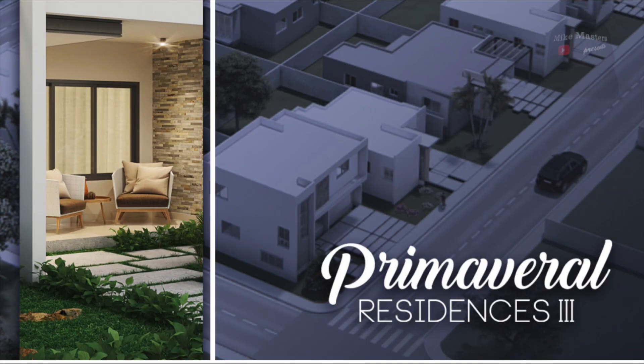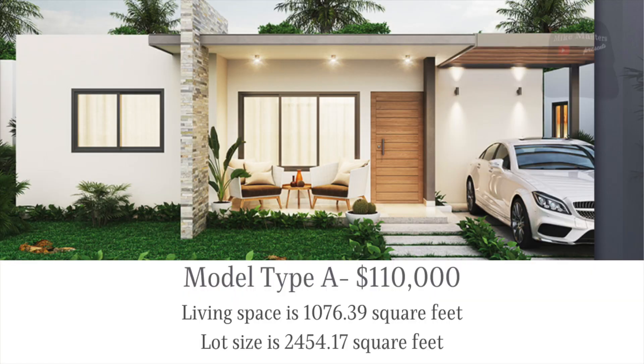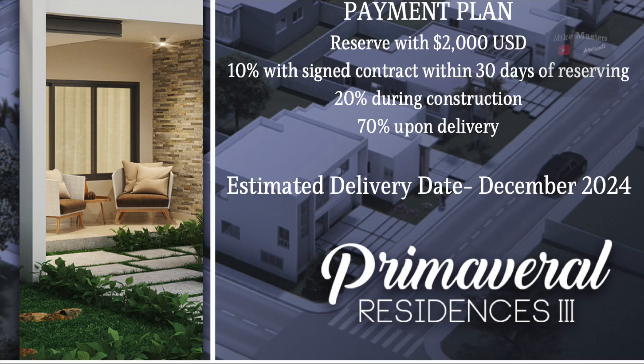Next we have Primaveral Residences 3, a residence located outside of Vista Cana as you exit the newly paved road towards the back of Vista Cana and turn left. Primaveral only has Villa Type A available, which is a two-bedroom, two-bathroom villa. Living space is 1,076.39 square feet on a lot measuring 2,454.17 square feet. The price is $110,000. Reserve with $2,000 US dollars, pay 10% down within 30 days, 20% during construction, and 70% balance due upon delivery. You can pay in full or acquire financing. Estimated delivery is December 2023.